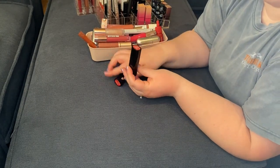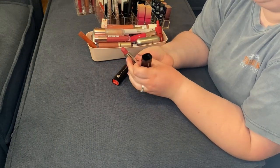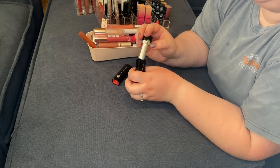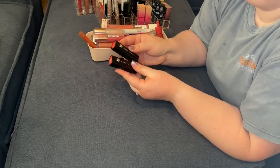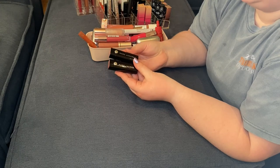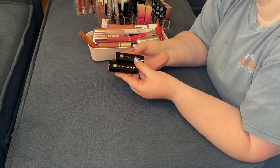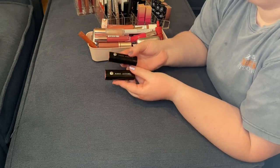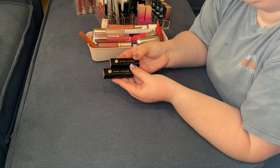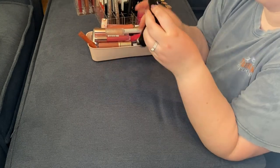Marc Jacobs lipsticks — this is in Kiss Kiss Bang Bang, super duper pretty. This is in O'Miley. I have a hard time getting rid of these because it's not that they were expensive — I bought them on a deep deep discount — but they're just so nice and hefty and weighted and beautiful to look at. We're going to put these in the maybe pile.